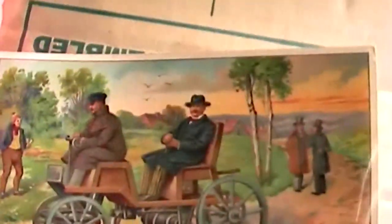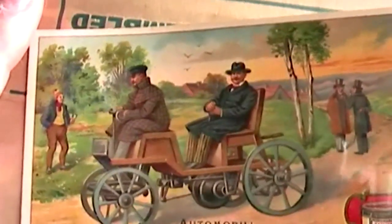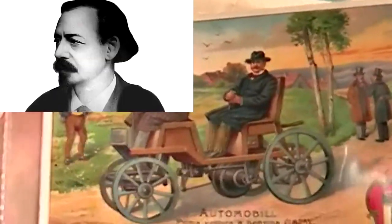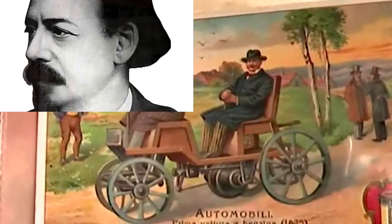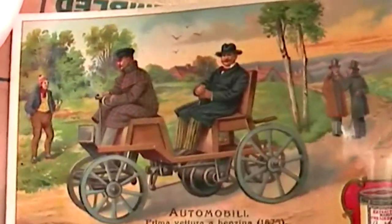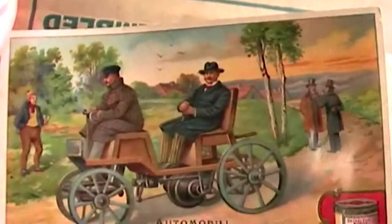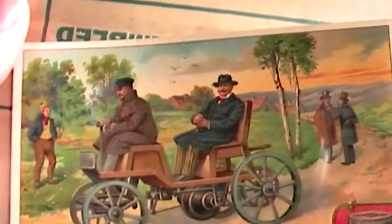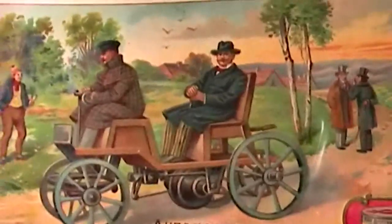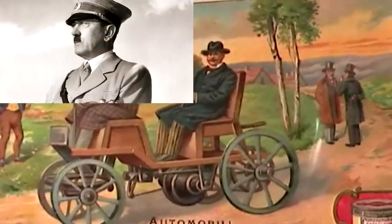Card number five shows an illustration of the first gasoline-powered car from 1875, conceived by Siegfried Marcus. Unfortunately, he never applied for a patent for his motor car design, but he was the first to use gasoline for propelling a vehicle. Because of Marcus's Jewish ancestry, his name and all memorabilia vanished under the Nazis.